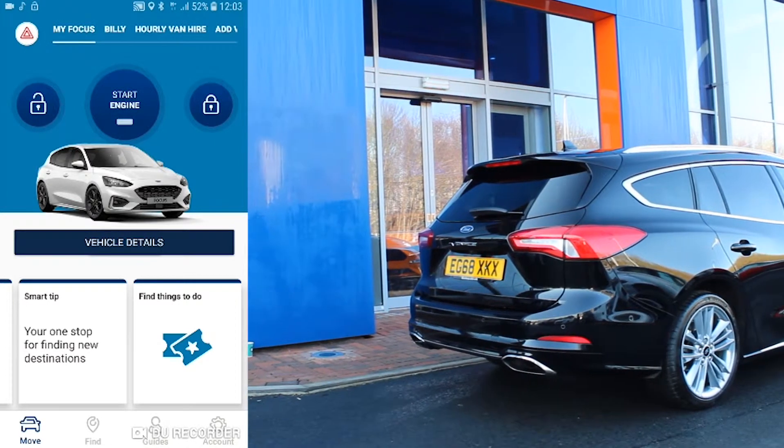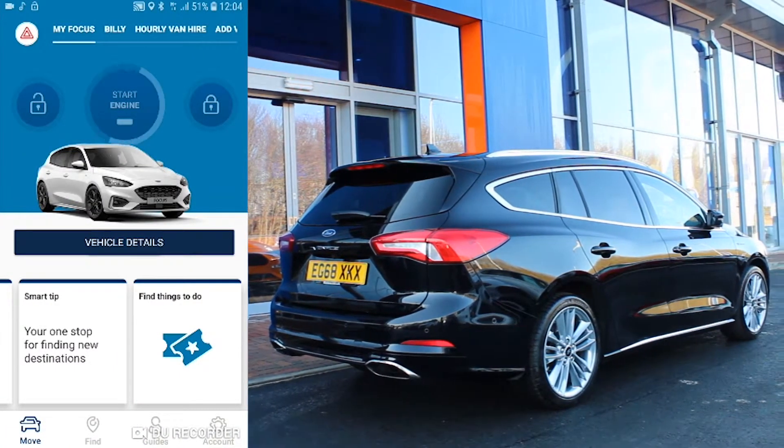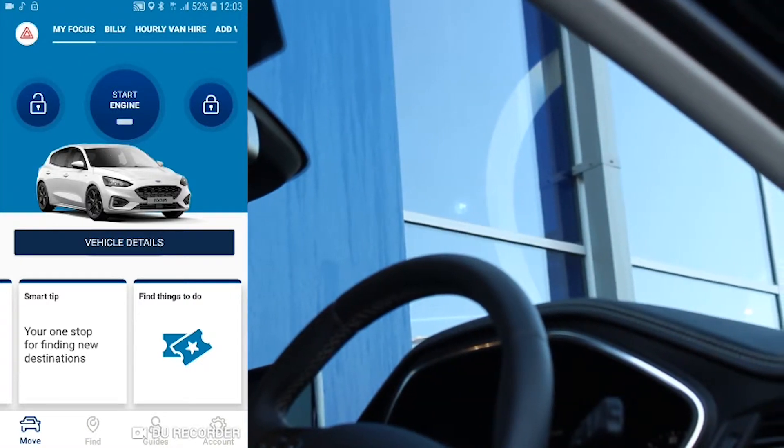Some mornings can be a lot colder than others. That's why FordPass Connect allows you to start your car engine, heat up your seats, steering wheel and windscreen, so your car will be ready when you are.